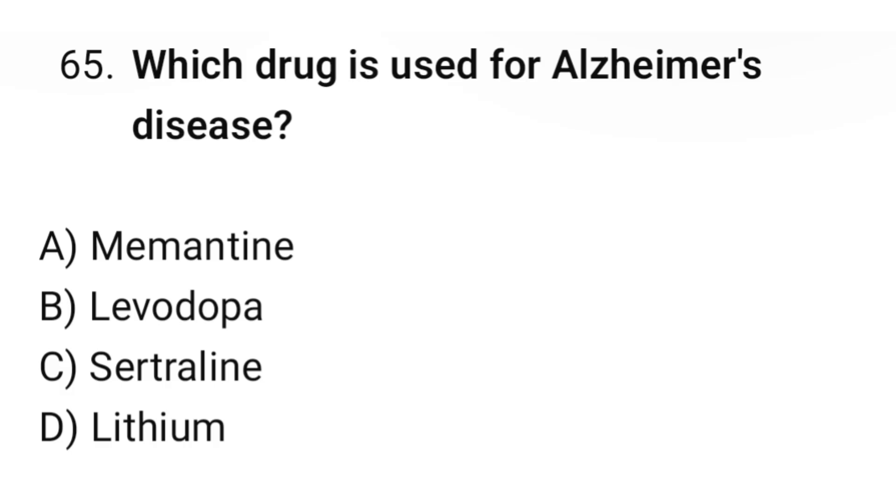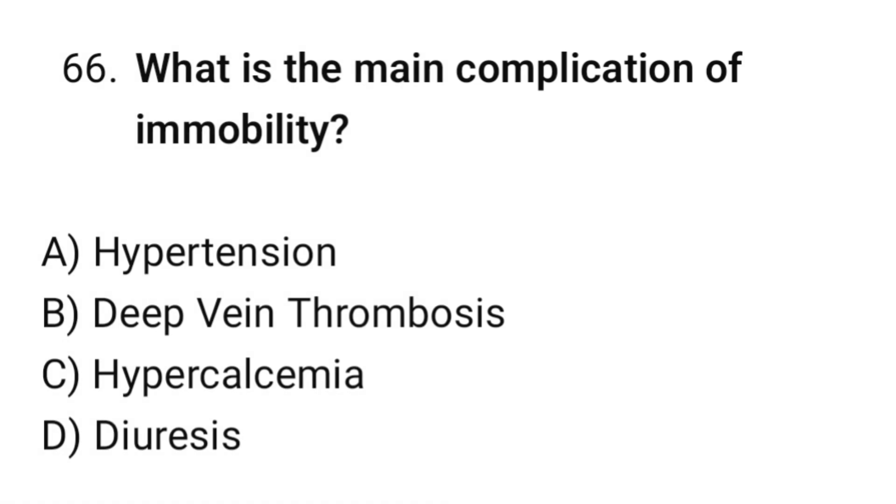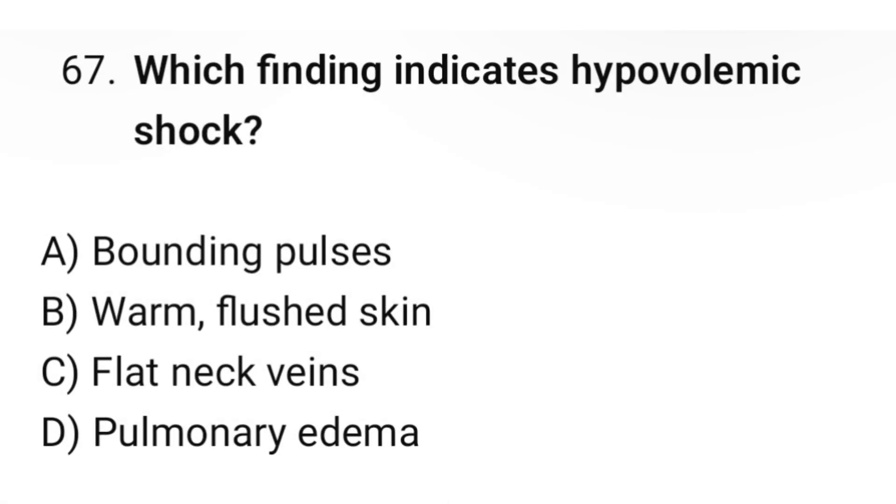Question number sixty-five: Which drug is used for Alzheimer's disease? The correct option is A: Memantine. Question number sixty-six: What is the main complication of immobility? The correct option is B: Deep vein thrombosis. Question number sixty-seven: Which finding indicates hypovolemic shock? The correct option is C: Flat neck veins.